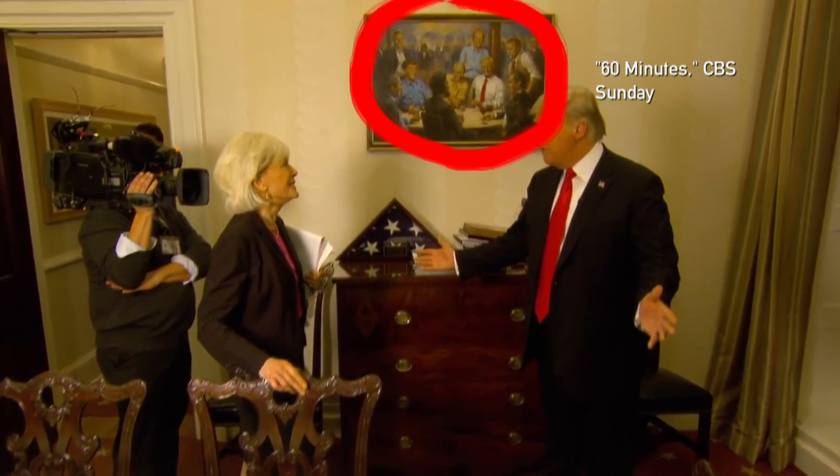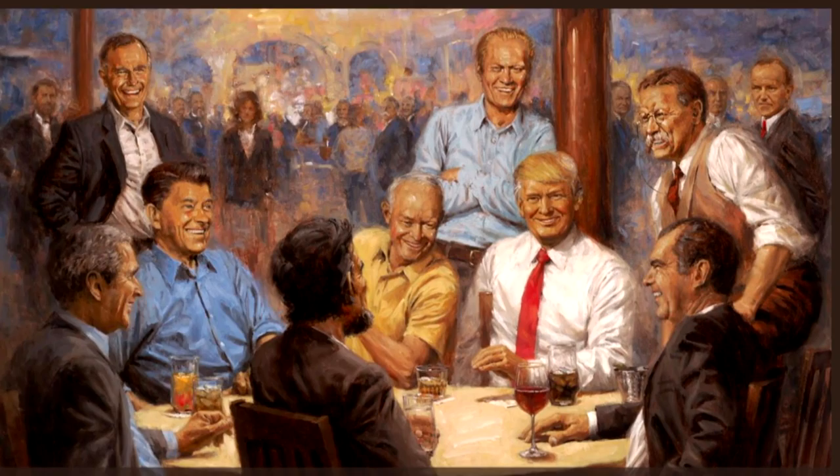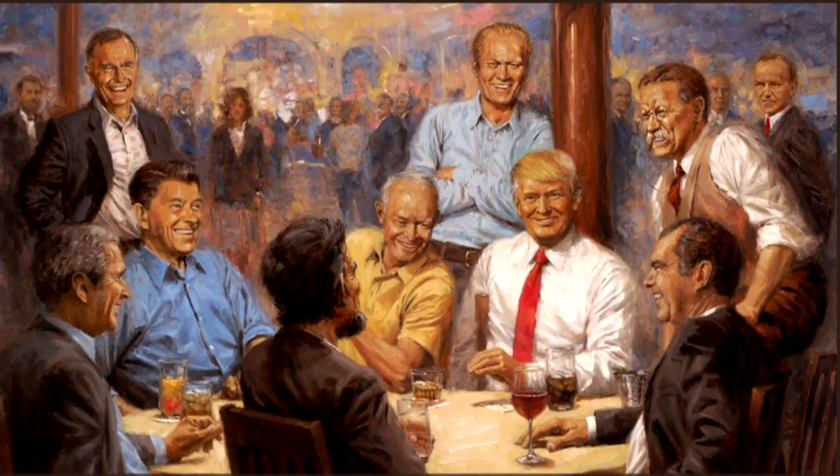Now let's take a closer look. Your eyes are not deceiving you. That's Trump flanked by some of the most famous Republican predecessors: Presidents Eisenhower and Ford, Teddy Roosevelt, Richard Nixon, Bush 41 and 43, and party favorites Ronald Reagan and Abraham Lincoln.